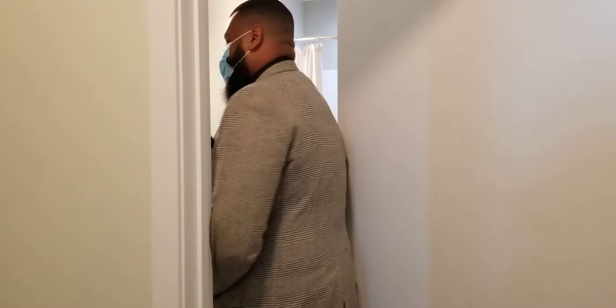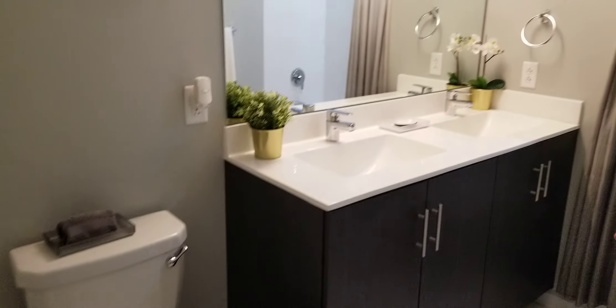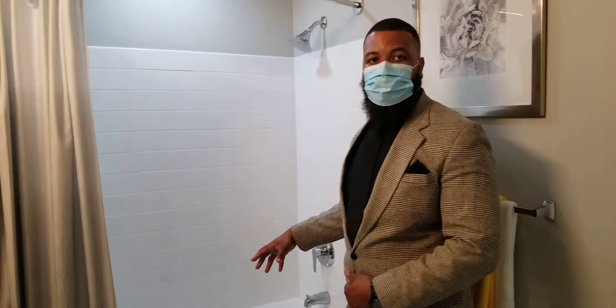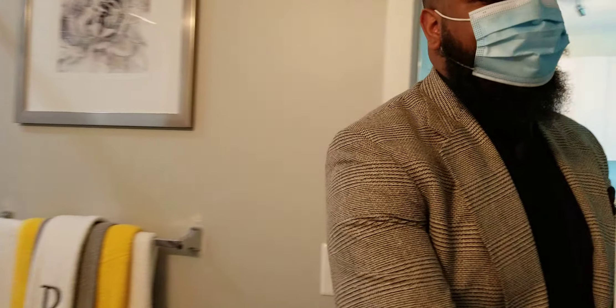We're going to enter into the bathroom. Here you have your double vanity sink, the white granite floor, as well as your shower-tub combo. And you have the Jack and Jill setup, which leads you directly back into your apartment home.